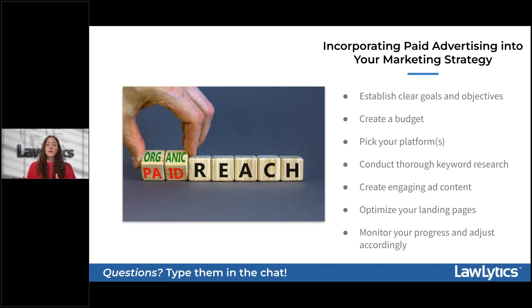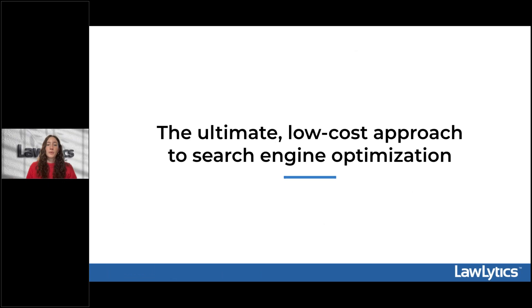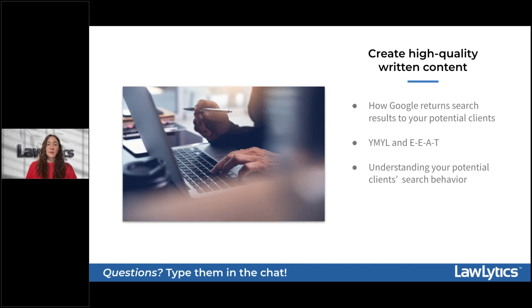While incorporating a paid advertising strategy can offer excellent support for your firm's online visibility, your best defense against competitors with big advertising budgets brings us to our final section: the ultimate low-cost approach to search engine optimization — creating high-quality written content. Before getting into how you can approach writing high-quality content, we need to discuss the significance of this for your visibility on Google.